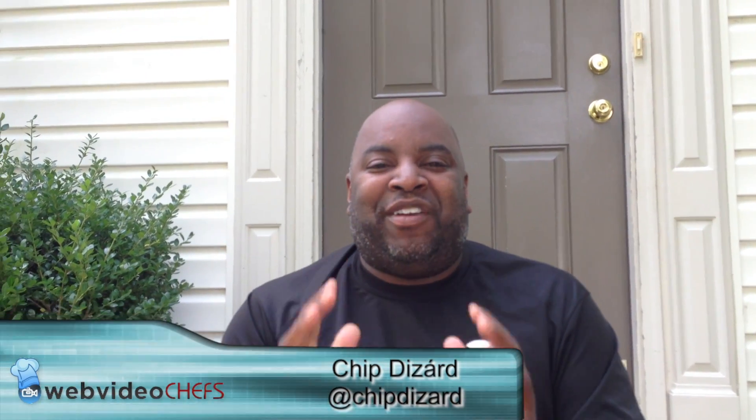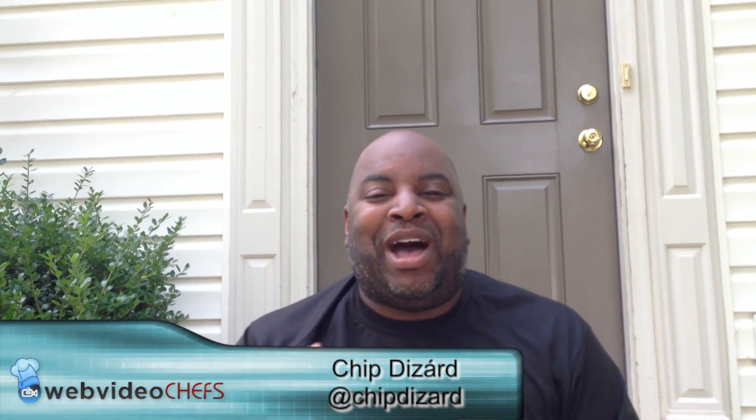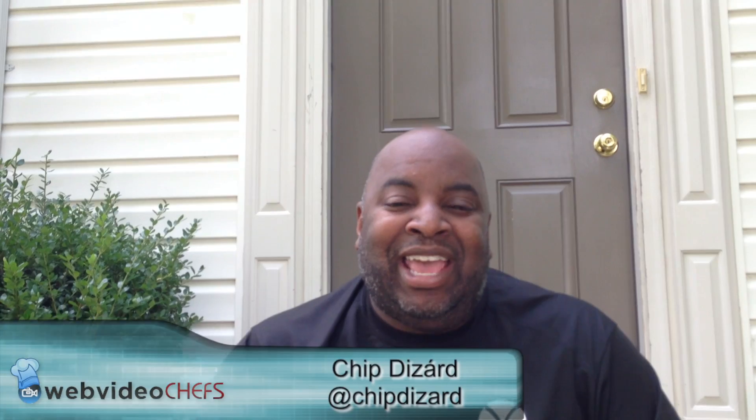Hey, this is Chip Dissart. A lot of people are very excited about a new iPhone that's possibly going to be launching in September. So before you either sell your phone or want to buy a phone used especially, you want to make sure it has a clean ESN.